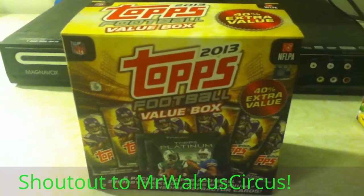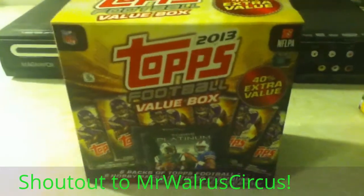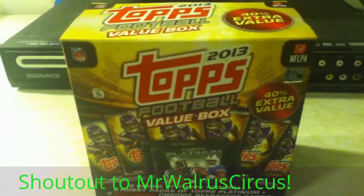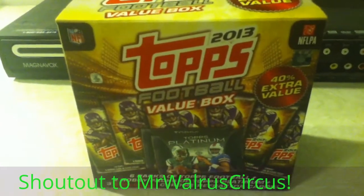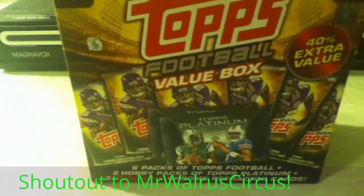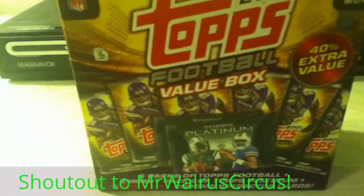Hey YouTube, Mikey here on Monday Night Cards. I'm gonna be opening this 2013 Topps Football Value Box — six packs Topps Football, two hobby packs Topps Platinum, and three exclusive Chrome Refractor cards.